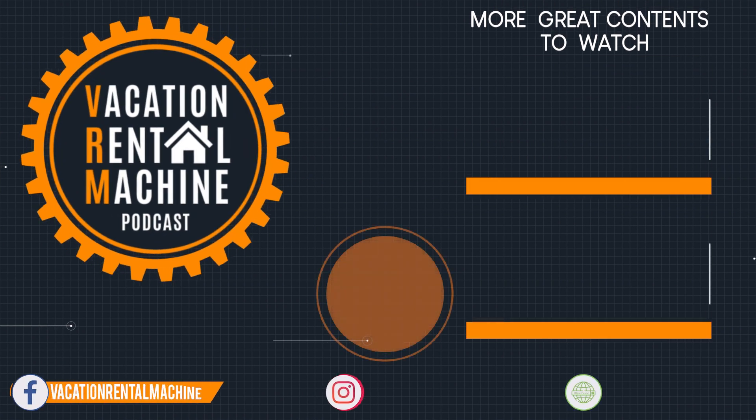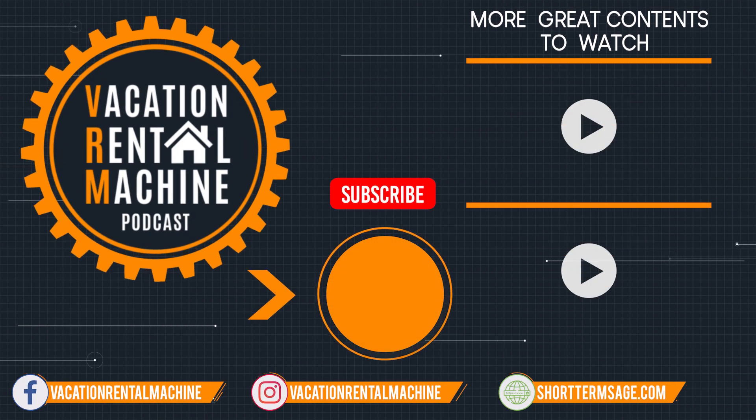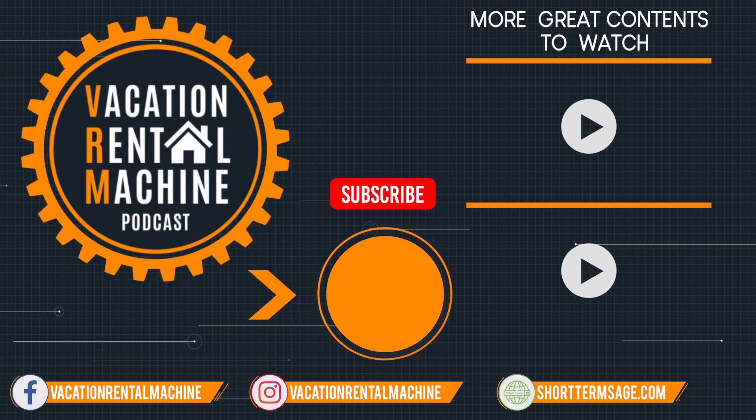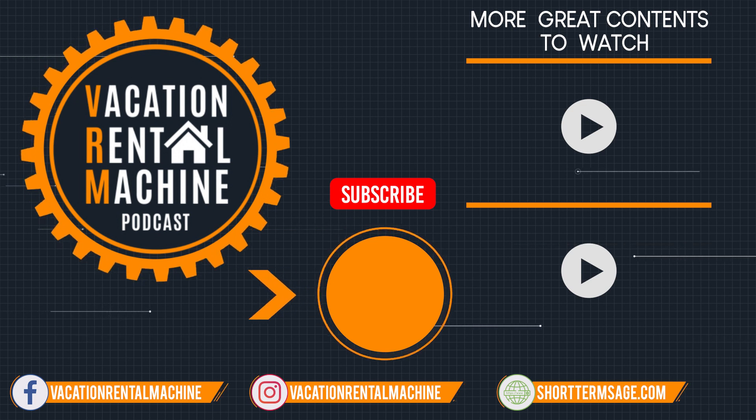Hope you hosts found value in this episode. If you did, please go on over to iTunes and leave us a review, as that would greatly support the show. If you'd like to connect with John, the community, and I, go on over to our Facebook group, The Host Nation. Talk to your host in the next episode — keep on hosting.